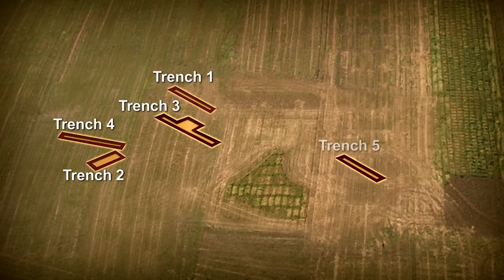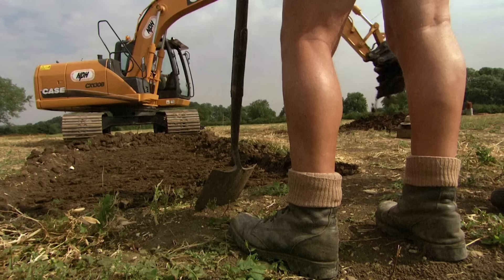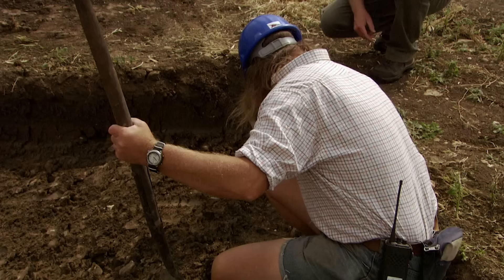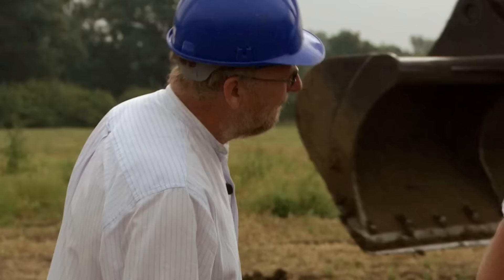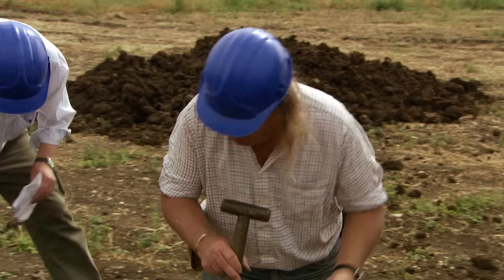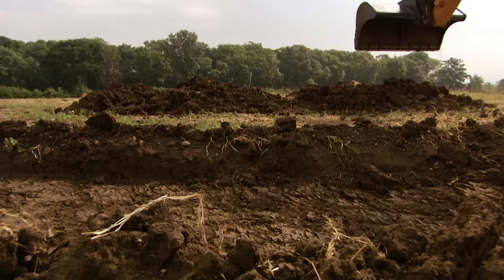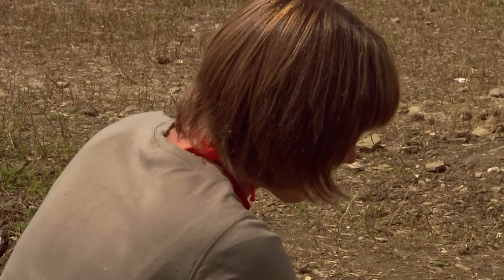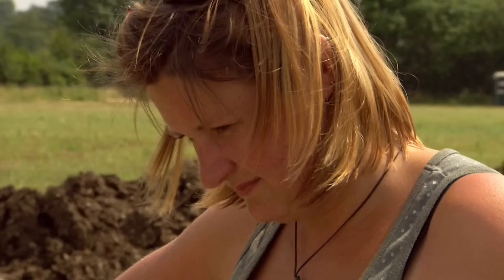While we continue digging Trench 3 to work out what Neil's C-shaped structure is, we're opening a fifth trench. If John's circular feature is a Roman shrine we should find a central altar with ritual offerings like coins. If it's an older roundhouse, it'll have Iron Age pottery and circular post holes. Pretty quickly we're starting to get finds — that's Roman there: a little rim. Whatever it is, we're finding material almost immediately.